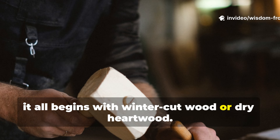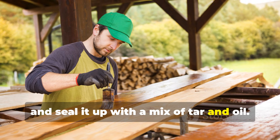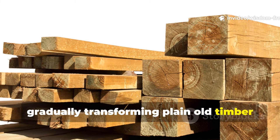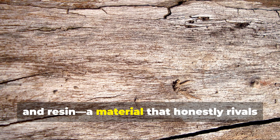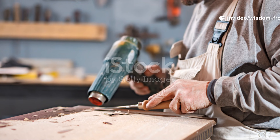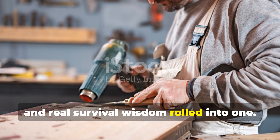It all begins with winter-cut wood or dry heartwood. Then you shape it, burn it lightly, brush it clean, and seal it with a mix of tar and oil. Every step builds on the last, gradually transforming plain timber into a composite material made of wood, carbon, and resin — a material that rivals many of the engineered products we pay top dollar for today. This is real preparedness, real craftsmanship, and real survival wisdom rolled into one.